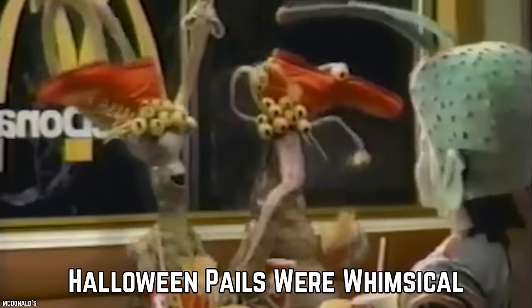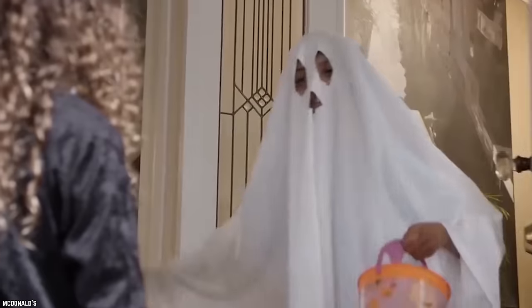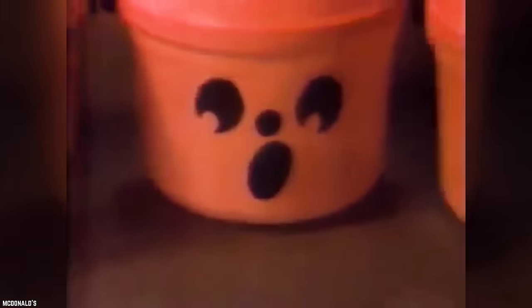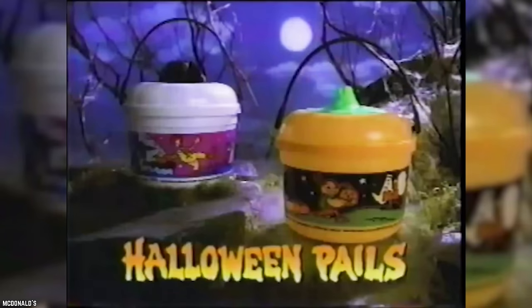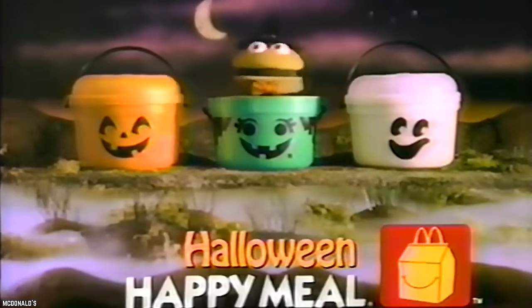Halloween Pails Were Whimsical. Halloween pails with cookie-cutter lids were fun Happy Meal toys safe for kids ages one and up. Green, orange, and white designs were available — the orange style looked like a carved pumpkin, the green design resembled a witch, and the white pail looked like a happy ghost. This Happy Meal promotion started in the early 90s, and what was fun was that the pails came with Happy Meal food inside.